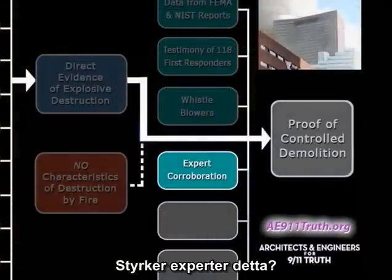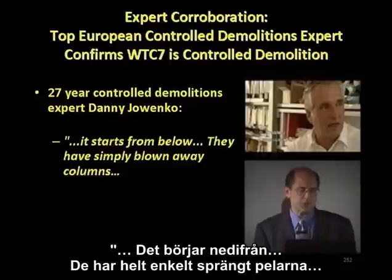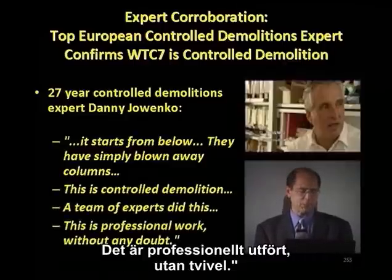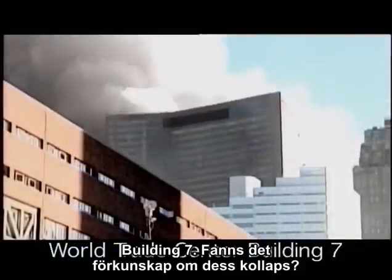How about expert corroboration? Danny Jowenko, a 27-year controlled demolitions expert, said: 'It starts from below. They've simply blown away the columns. It's controlled demolition. A team of experts did this. It's professional work, without a doubt.'